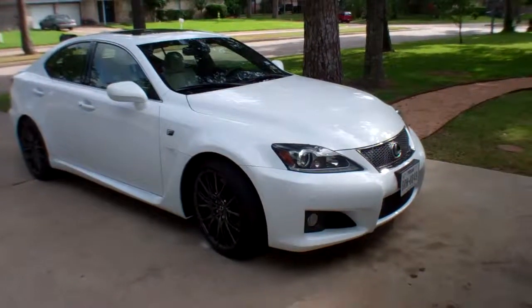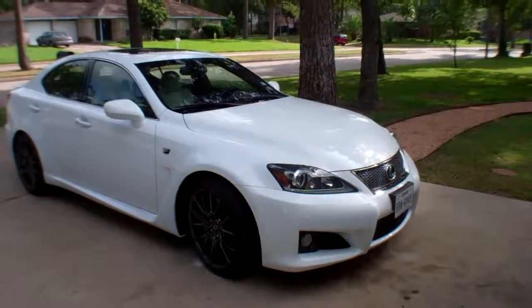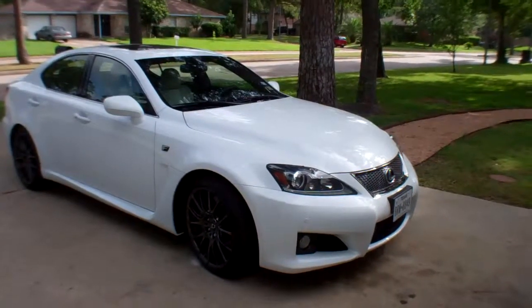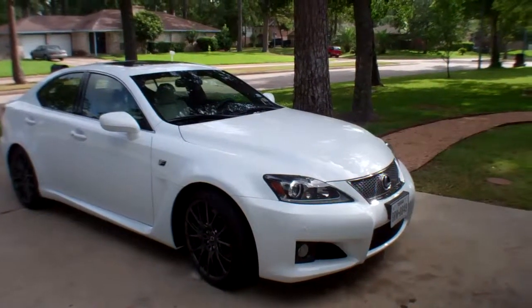Hello everybody, this is Mike Kersing with In Wheel Time. This week we're in rarefied air. We're driving the 2013 Lexus ISF four-door sedan. Tell you what, this thing is a rocket ship.